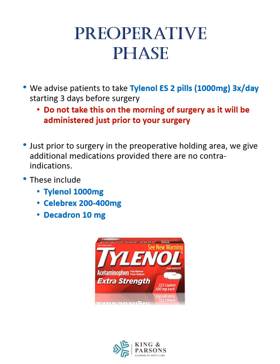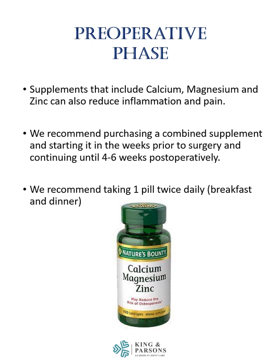Just prior to the operation in the preoperative holding area, we will give additional medications, provided there are no contraindications. These generally include Tylenol 1,000 mg, Celebrex 200-400 mg, and Decadron 10 mg. Supplements that include calcium, magnesium, and zinc can also reduce inflammation and pain. We recommend purchasing a combined supplement with these minerals and starting it in the weeks prior to surgery and continuing until four to six weeks postoperatively. We recommend taking one pill twice daily with breakfast and dinner.